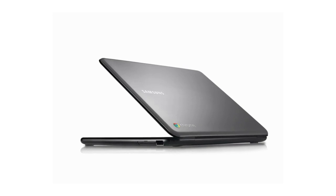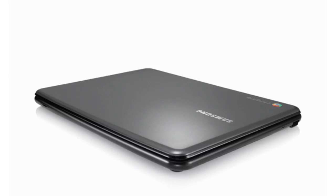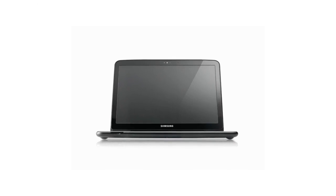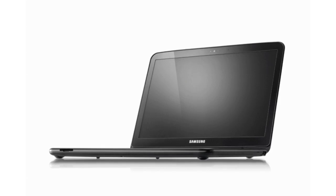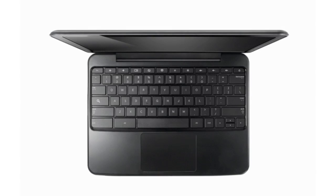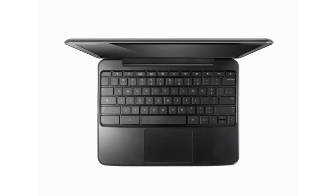First off is the Samsung notebook, called the Series 5. It features a 12.1-inch screen with a 1280x800 resolution, Wi-Fi along with 3G support, 8 hours of battery life, and a dual-core Intel processor. It's coming out on June 15th at $429 for the Wi-Fi only model and $499 for the 3G model, both in US dollars.